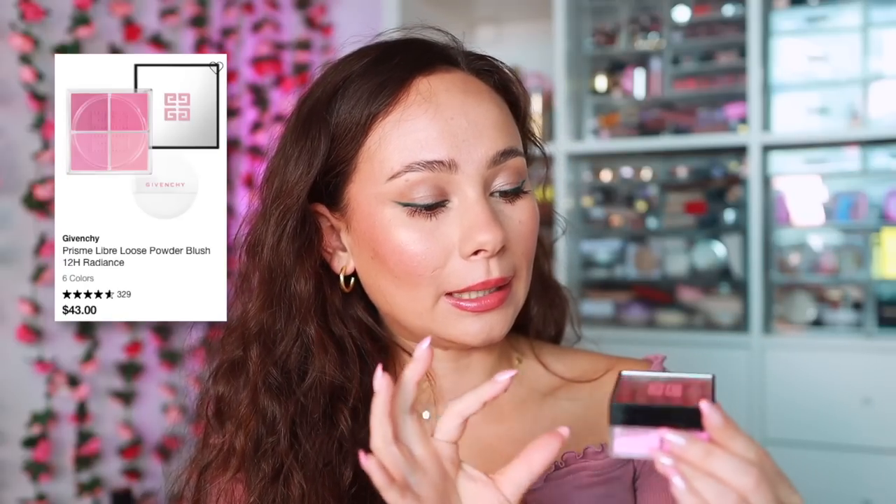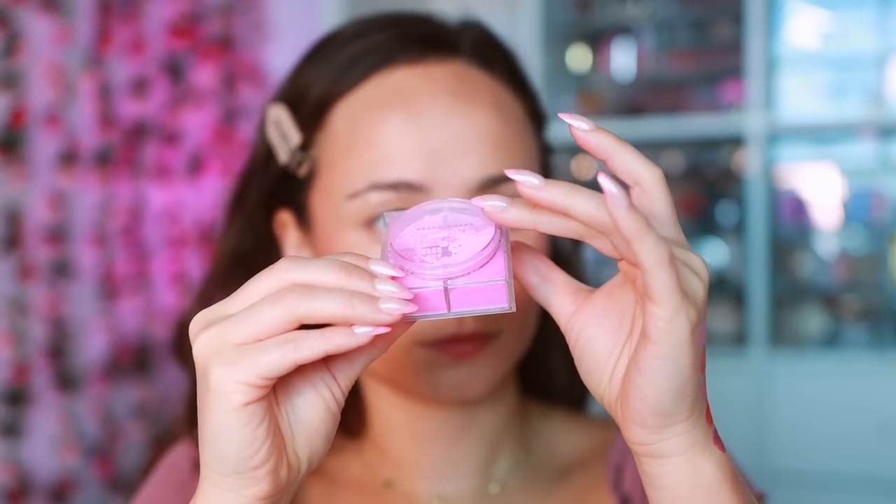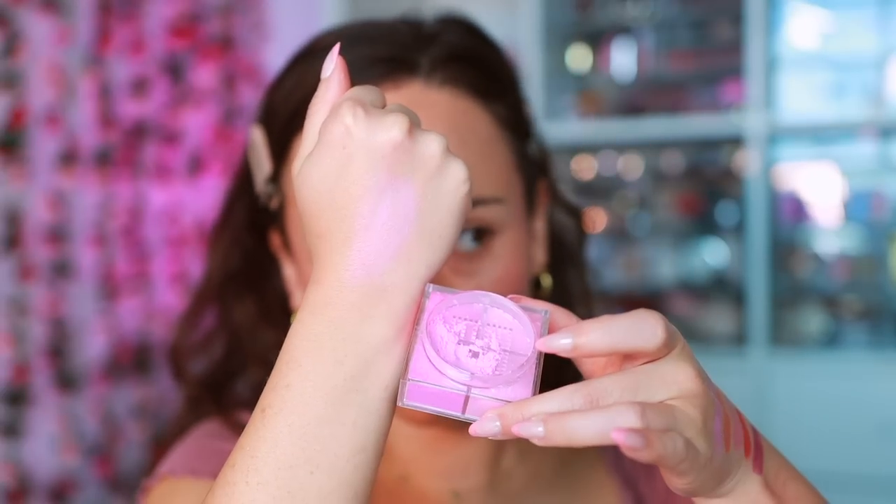The last powder blush is from Givenchy — the Prisme Libre Blush in shade number one. I was attracted to it because it's a cool-toned pink, which is super trendy right now. I have to be honest though: it doesn't look that cute on me. The formula feels really smooth — I like the formula, I just don't like the color I picked for myself. So I'm putting another shade from this line on my Sephora sale wish list because the formula felt quite nice.